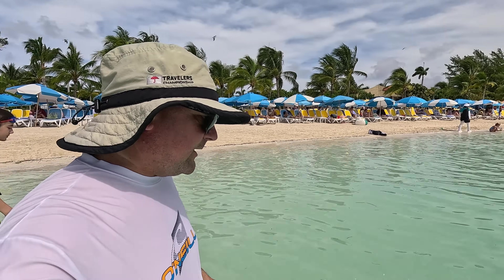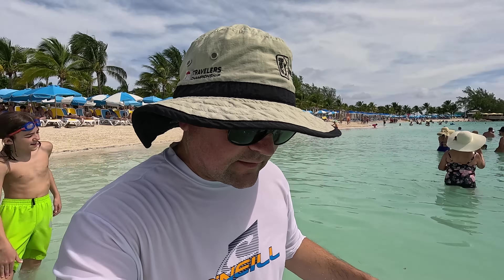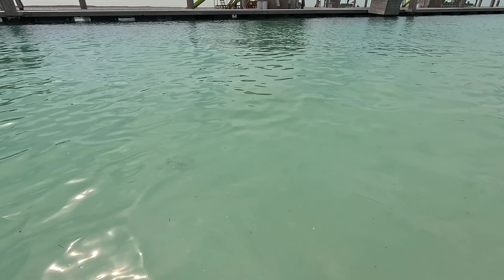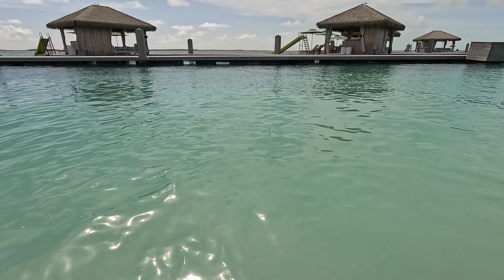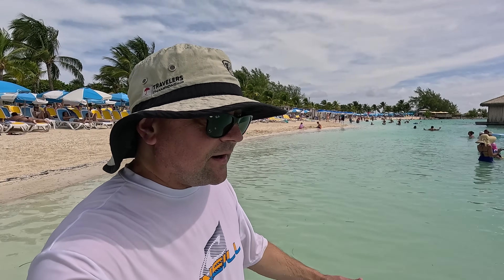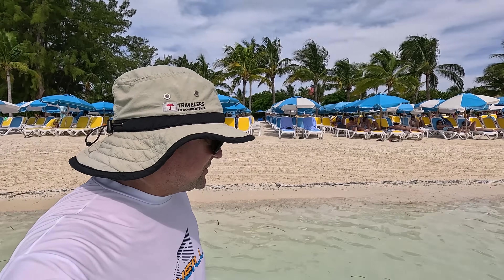That's a stinging jellyfish — you can see the red coloring — so we're going to back up a little. Remember, go around them and stay attentive; you're in the ocean. That brings up a good point: whether you're on an excursion or a private island, it is the ocean, man — there are fish, there are jellyfish, this is where they live. We've been here five or six times and there's always something to discover.